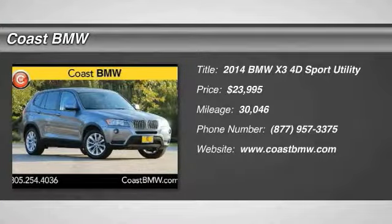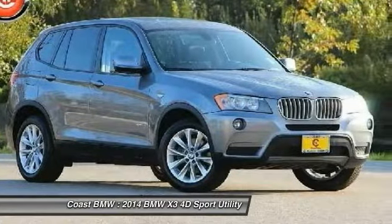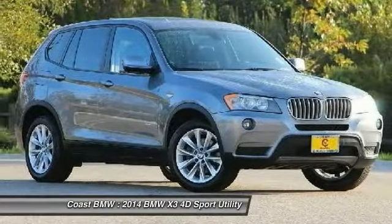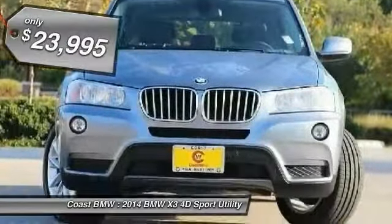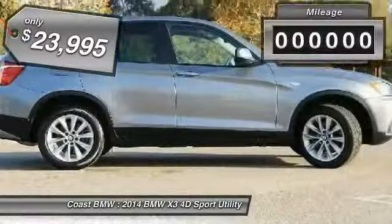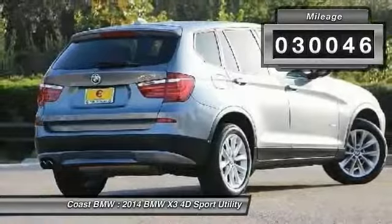The 2014 X3. BMW X3 builds on the success of the original by developing its core competencies while adding new technology to establish new benchmarks for agility, efficiency, and comfort. And is priced below $25,000. This vehicle has less than 35,000 miles.